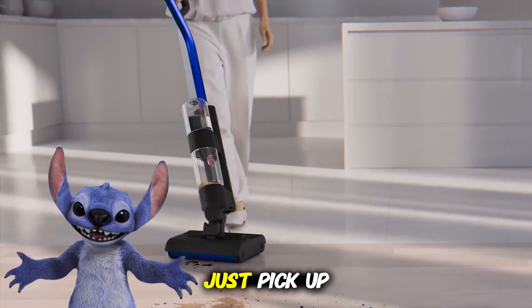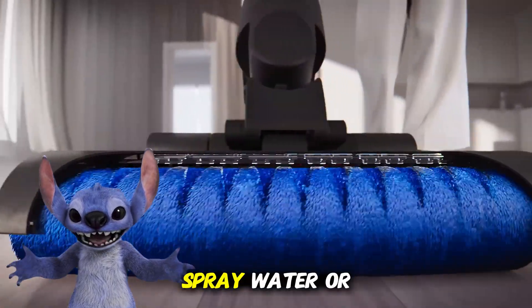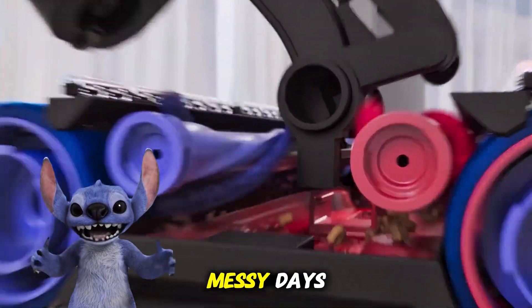Some vacuums can do more than just pick up dry stuff. They can wash — washing vacuums, or wet vacuums — spray water or cleaning solution and suck up spills, muddy footprints, or even pet messes. Great for super messy days.